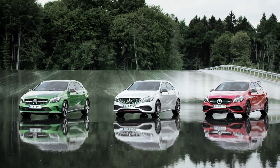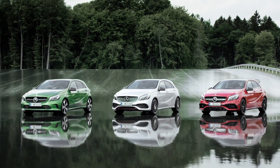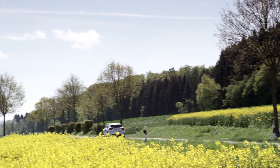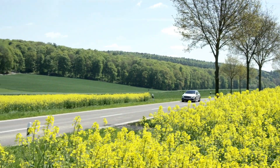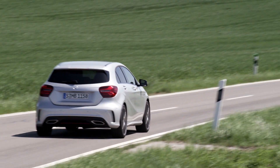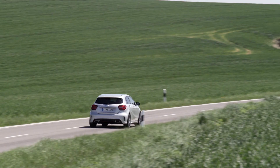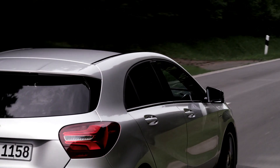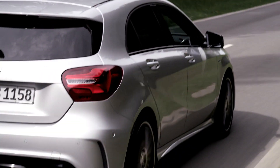The Mercedes-Benz A-Class W176 debuted in Geneva back in 2012. The car was a big step for Mercedes as far as conquering new young buyers was concerned. The 2015 facelift gives the compact Merc sharper lines in the front, LED headlights, new lamps in the back, and of course new paint colors — but there is more.